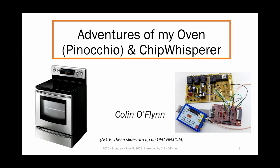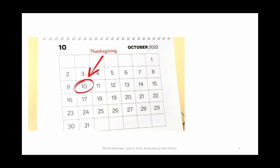Thanks for sticking around at the end. Hopefully this is interesting. So I'm talking about my oven. As a quick reference, these slides are up on my website, colinoflynn.com, at the end. This talk came about because I have the oven on the left there, and I had some issues with it. In Canada we have Thanksgiving before the American Thanksgiving, in early October-ish.